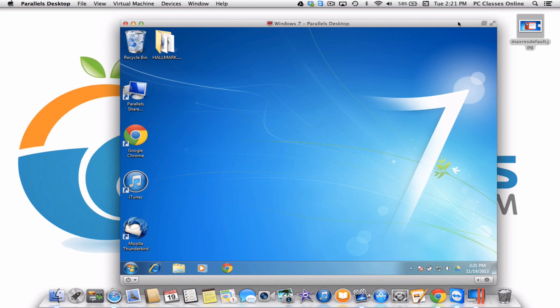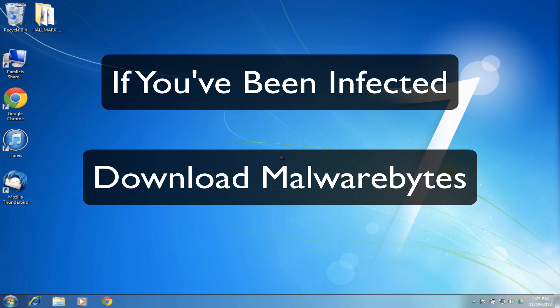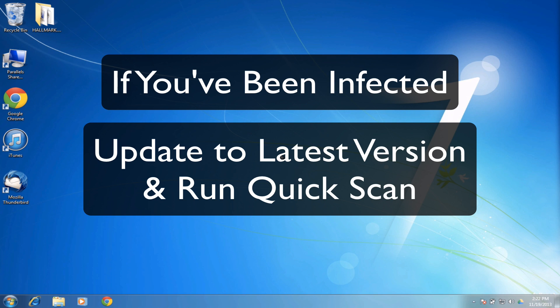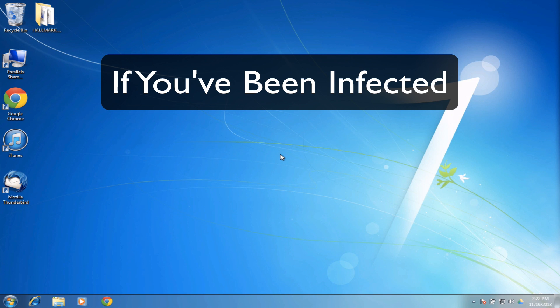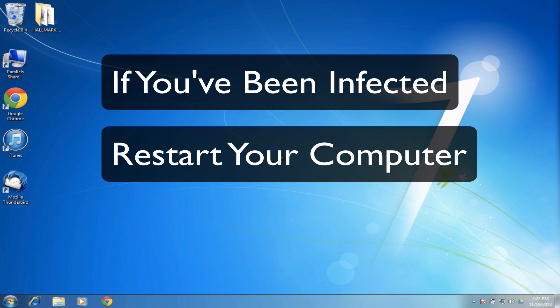Now, if you do contract this virus, here are the steps to remove it. Step one: download Malwarebytes, free or paid version. Make sure you update the database so you have the latest version, then run a quick scan. It's going to show a few infected files and give you the option to remove them. Once you do that, it will tell you to reboot the computer.